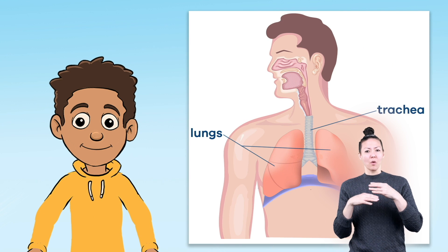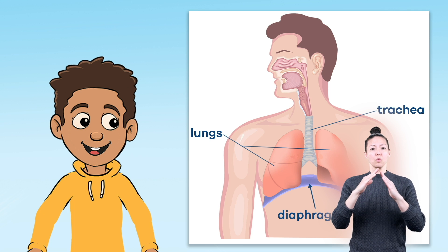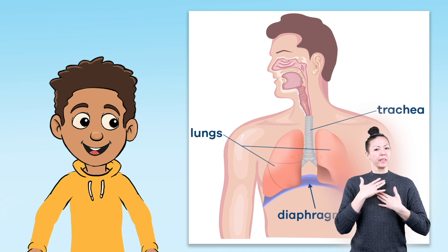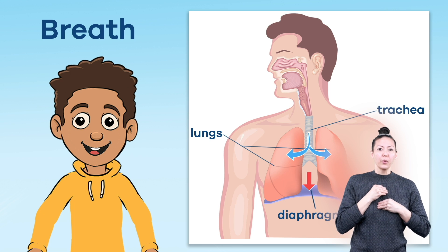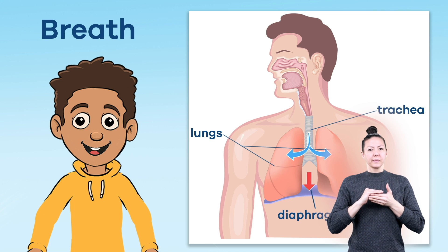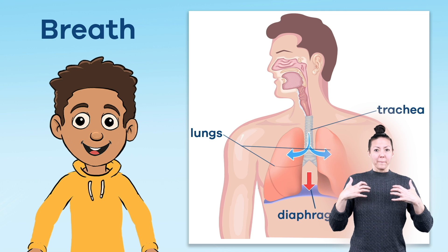Located just below the lungs is the diaphragm. This is the dome-shaped muscle that works with the lungs to help you breathe. When you breathe in, or inhale, the diaphragm tightens and flattens out. This allows the lungs more room to fill up with the air that is being breathed in, expanding the ribs and chest.